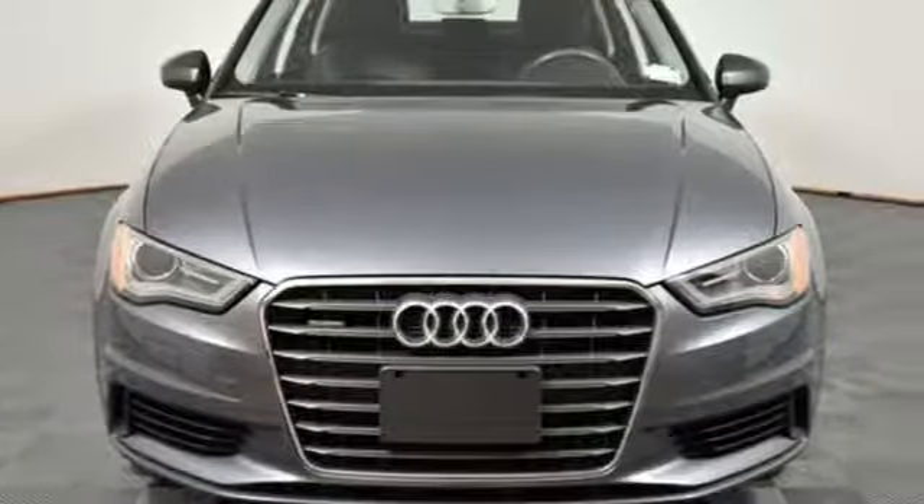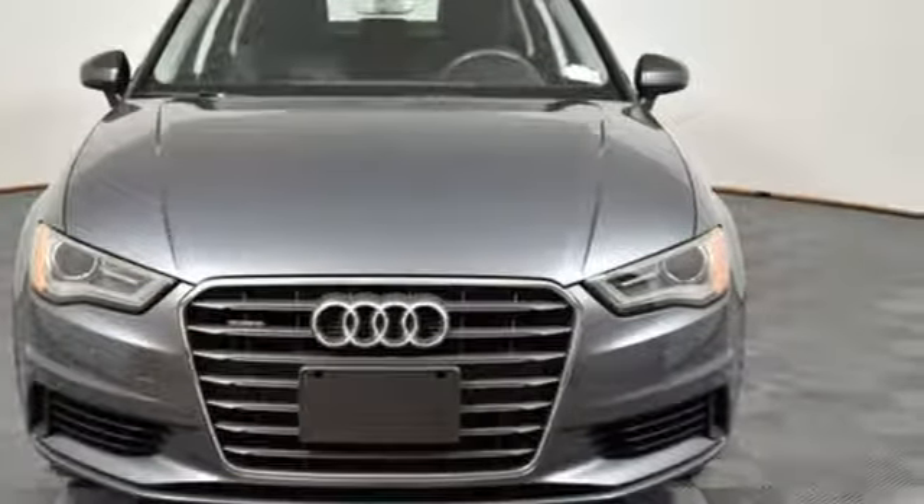Motor Trend explains the grip and go nature lets you throw the car just about as hard as you'd like at a corner and come out the other side smelling like a rose.